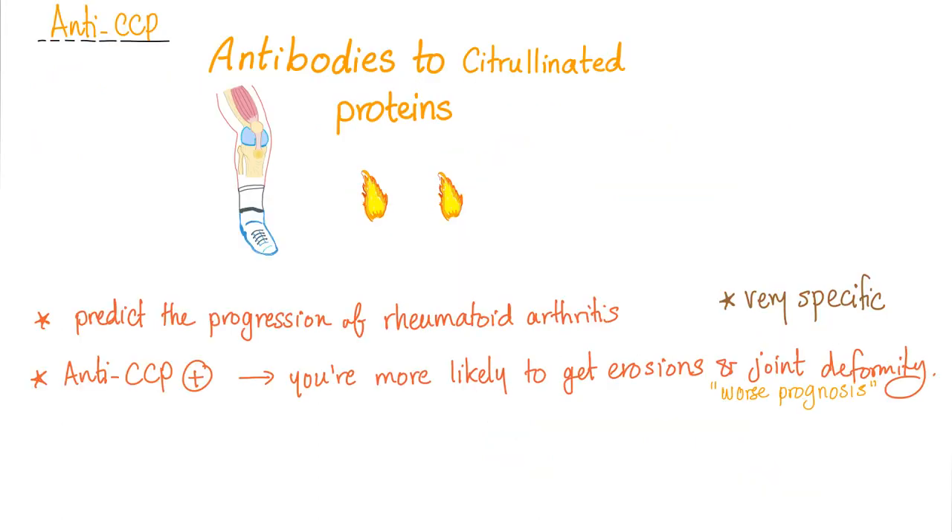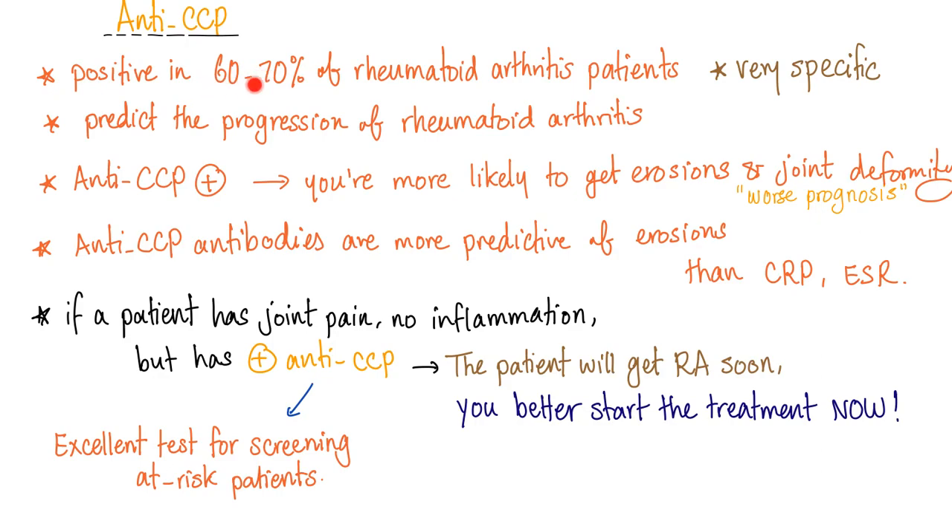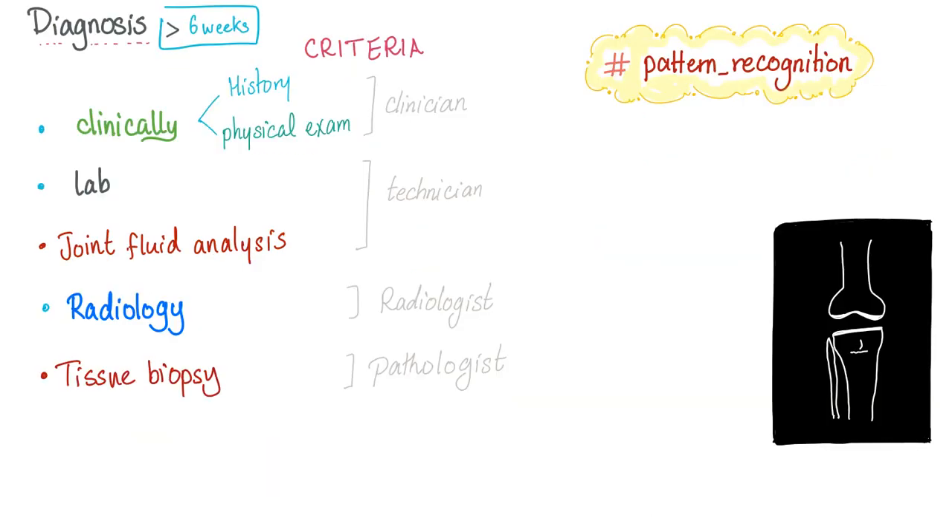Anti-CCP predicts disease progression. If anti-CCP is positive, you are more likely to get erosions, joint deformity, and a worse prognosis. Anti-CCP is positive in 60–70% of cases, so it's not very sensitive; however, it is very specific.